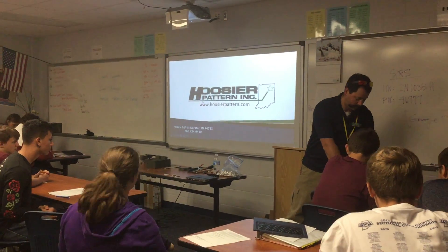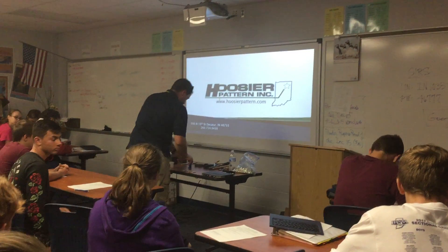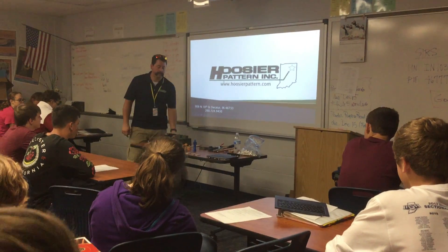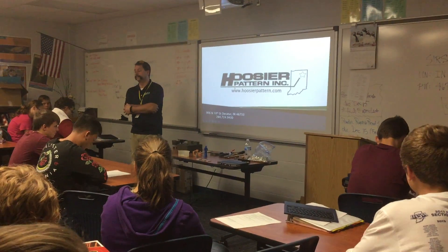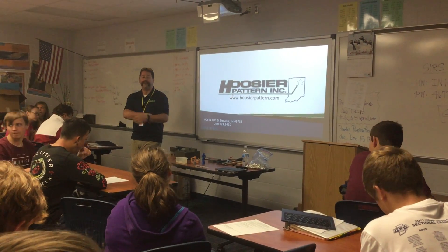Located in Decatur, Indiana, not too far from us, and he is here today to talk about what Hoosier Pattern does, as well as 3D printing. So remember, if you have questions, you can feel free to ask them during the presentation, or if you want to wait until after, write that question down so you can remember. Thanks.